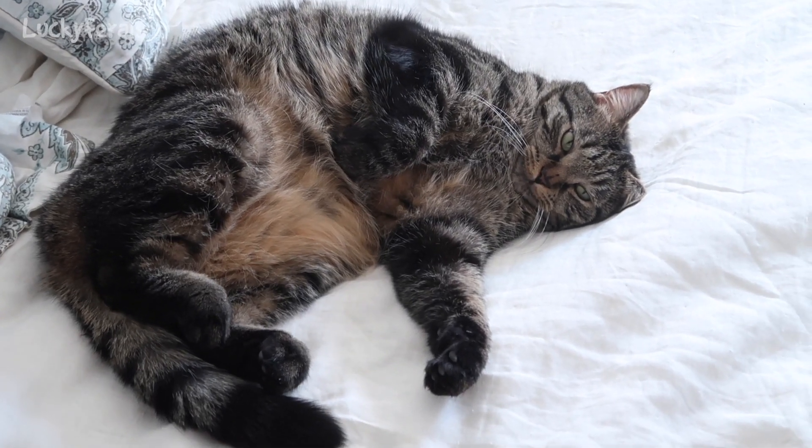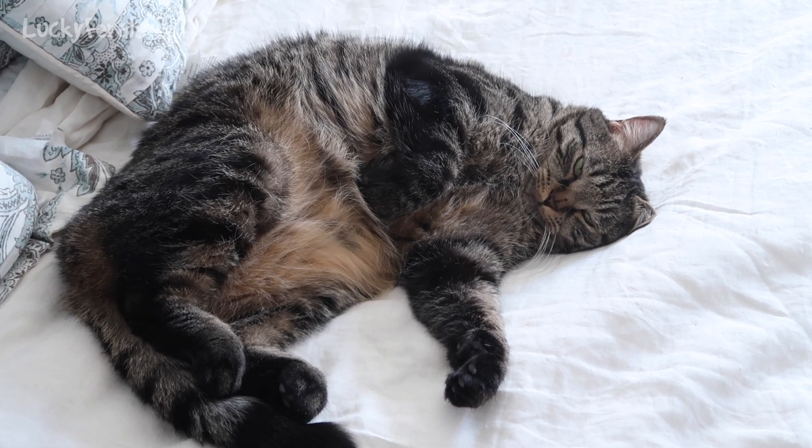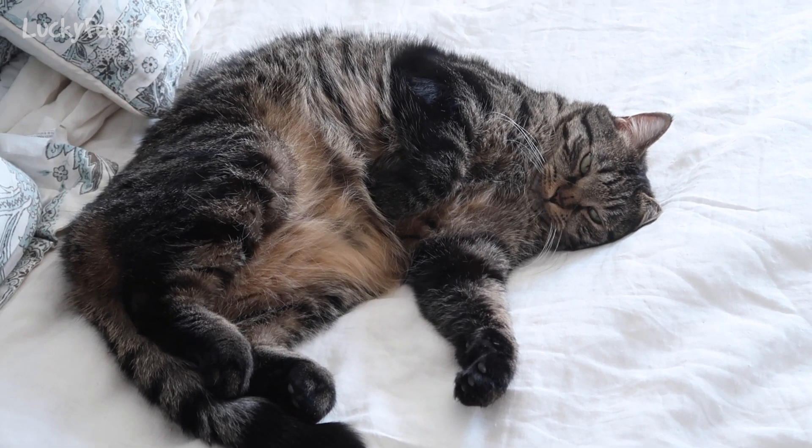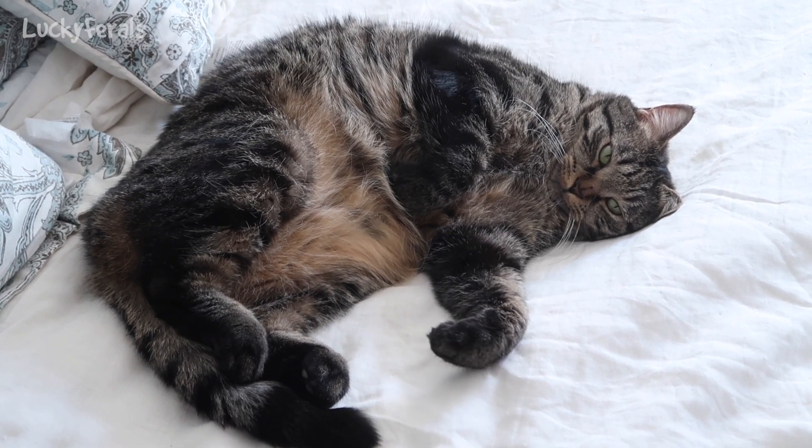And here's Simba. Simba's all stretched out on the bed — he just moved when I put the camera on him. He's been taking a really nice nap in the breeze, enjoying that fresh air.